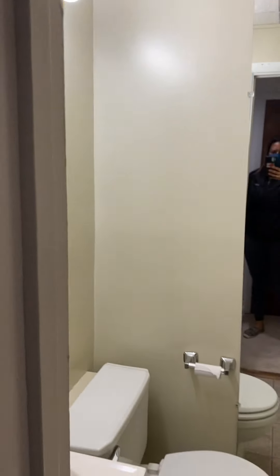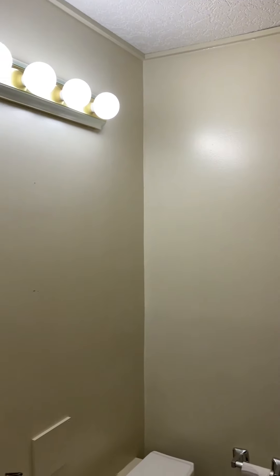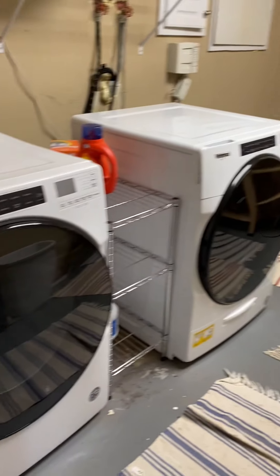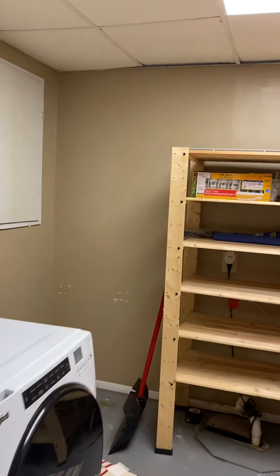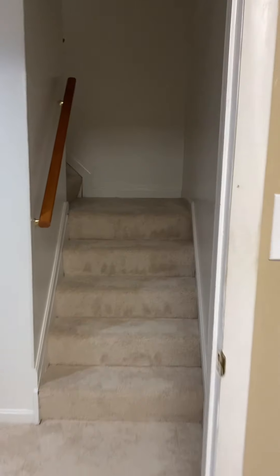That's just the utility room with a little bit of storage. And you have a full bath in the basement. Then the laundry room, which has a good amount of storage. And that's the house on Clock Tower Lane — let me know if you have any questions.